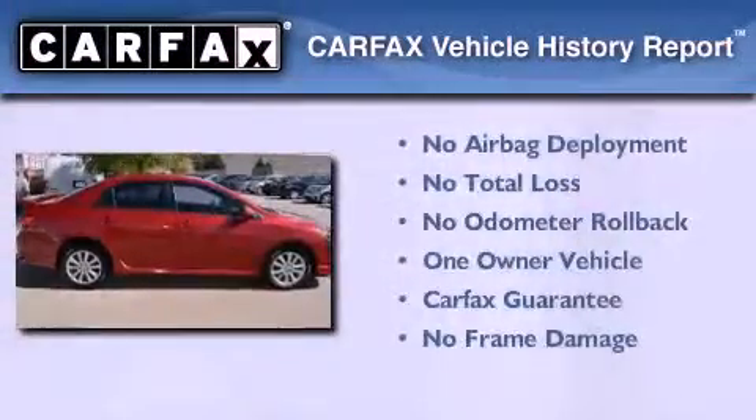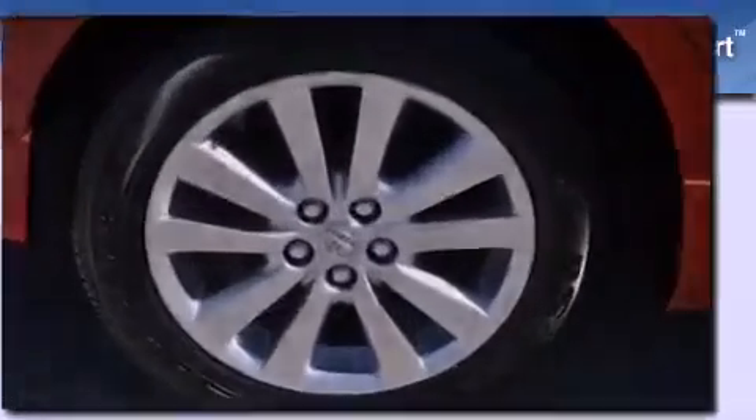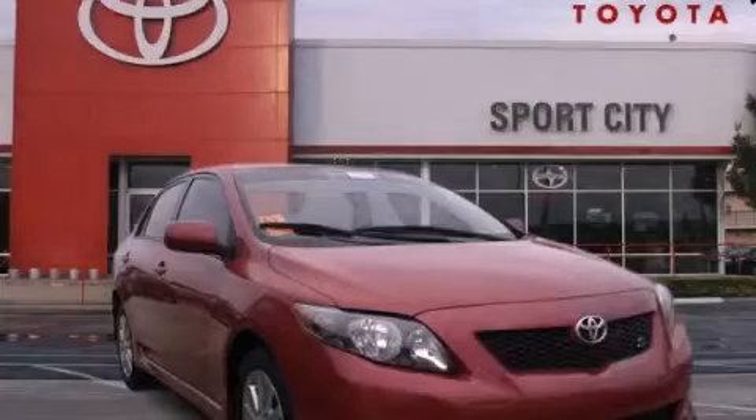This sedan has had only one owner and it qualifies for the Carfax buy-back guarantee. Contact us today to arrange your test drive.